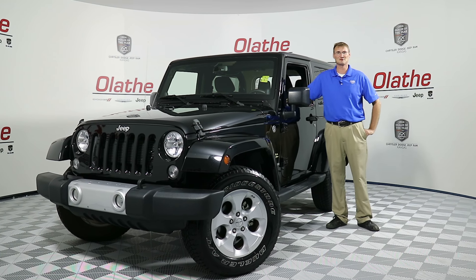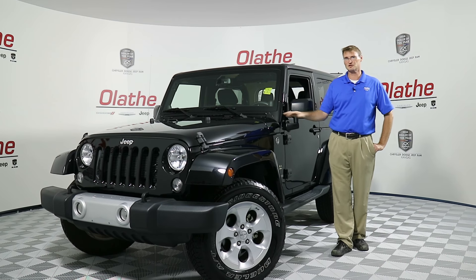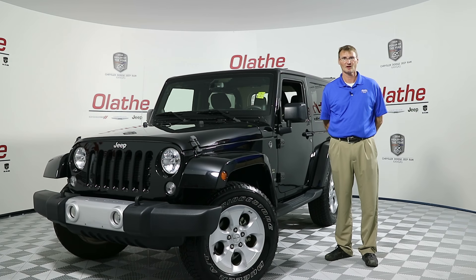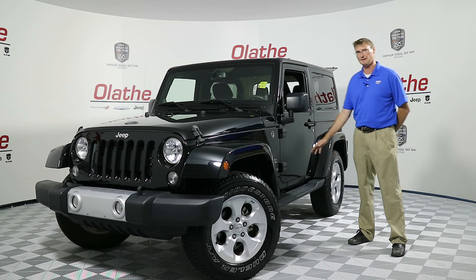Hello Kansas City. The Quackam is here at Aletha Dodge, your 2016 Dealer of the Year. Today I've got a gorgeous black two-door Jeep Wrangler 2014 Sahara. As with all Saharas, you do have the 18-inch rims on this and the automatic side steps.